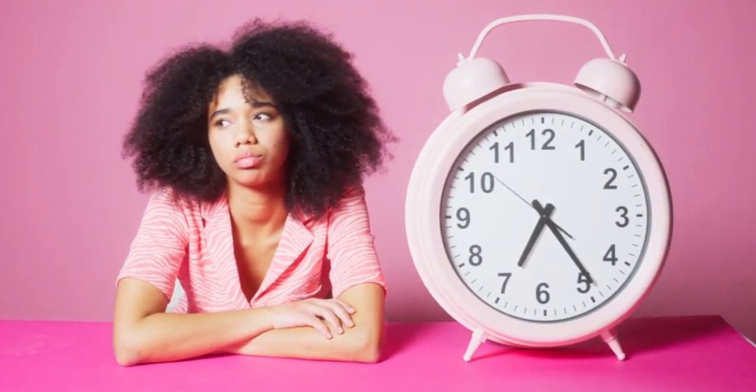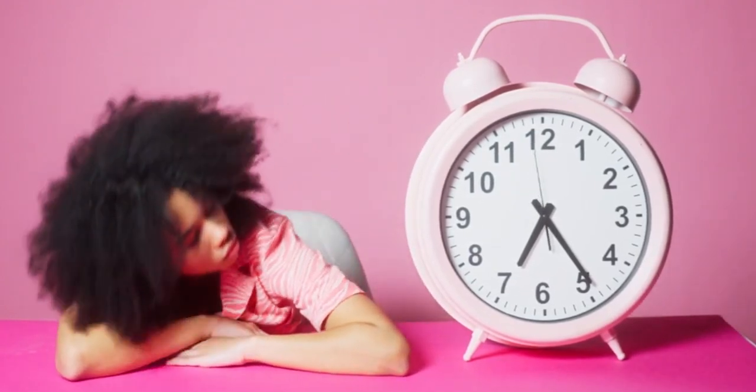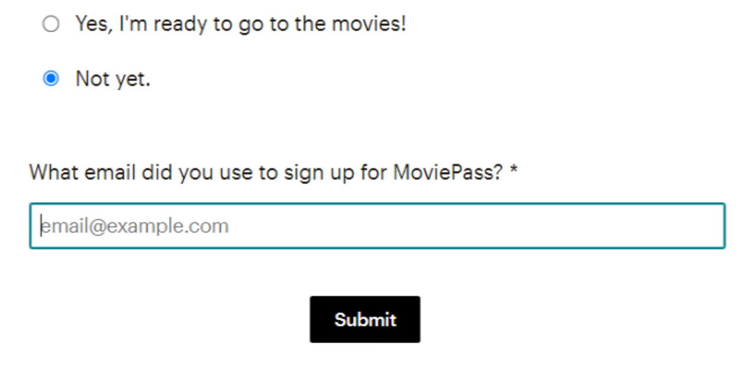Other MoviePass fans who signed up for the beta are still waiting for their card, going on three weeks now. That said, a number of them have at least received a follow-up email from MoviePass asking if their card has made it yet. Lack of communication has been an ongoing complaint about MoviePass for the last few years, so it's encouraging to see some improvement in that area.